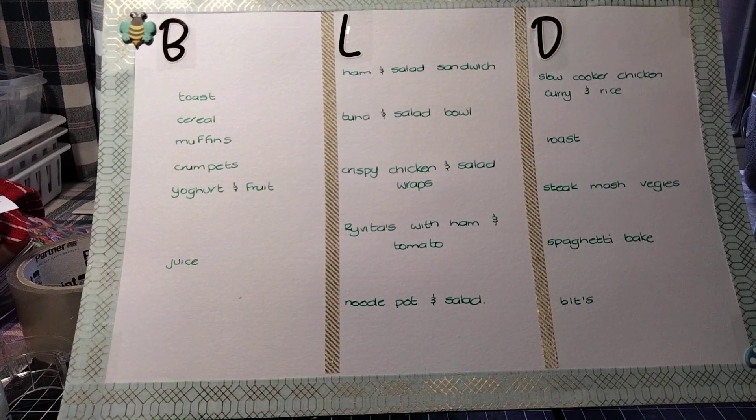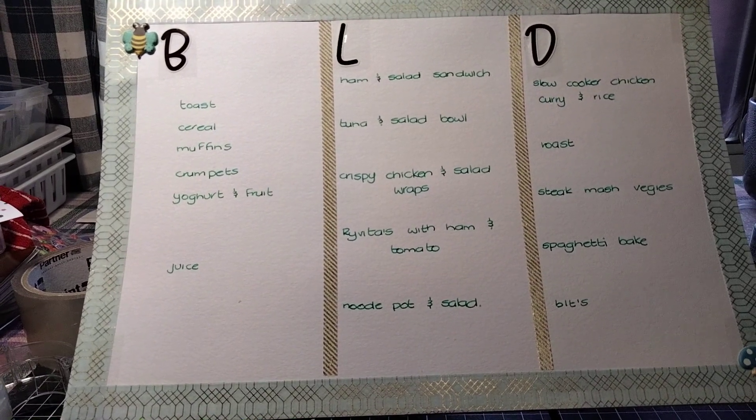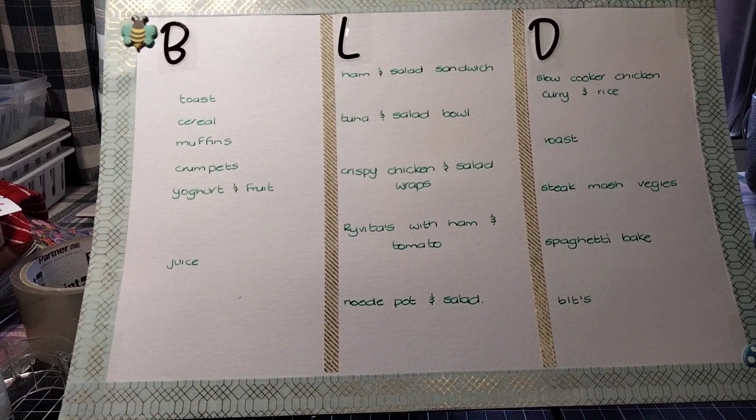Good morning everyone, welcome back to my channel. It's cold and rainy here in Perth today, so I'm inside working on a monthly meal plan.